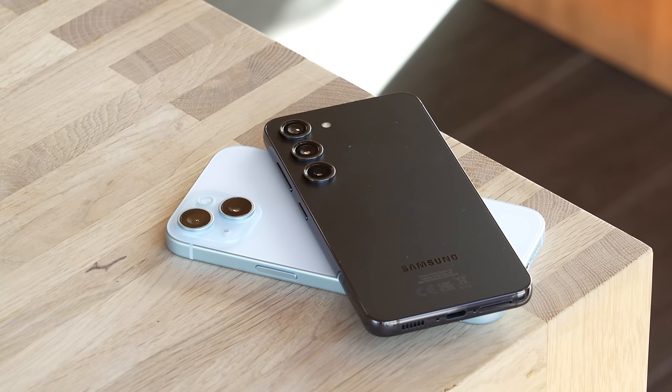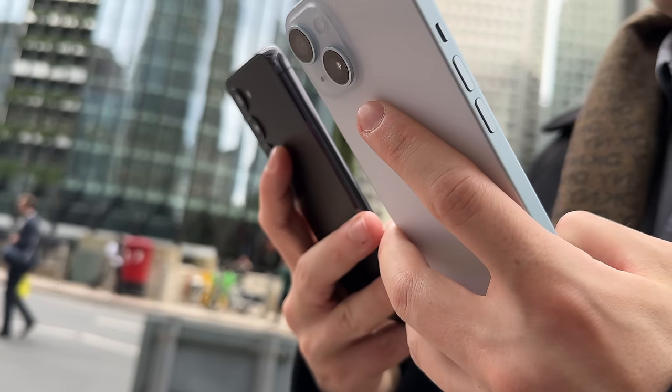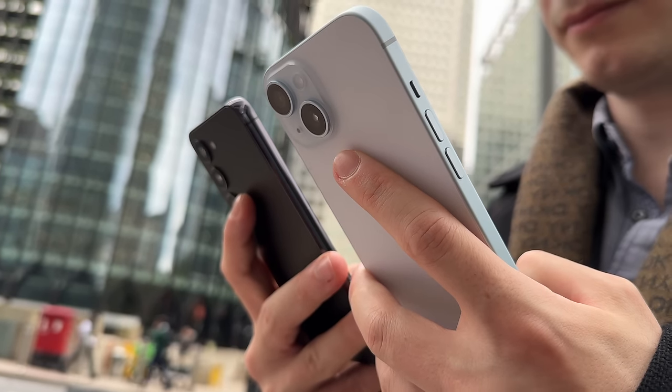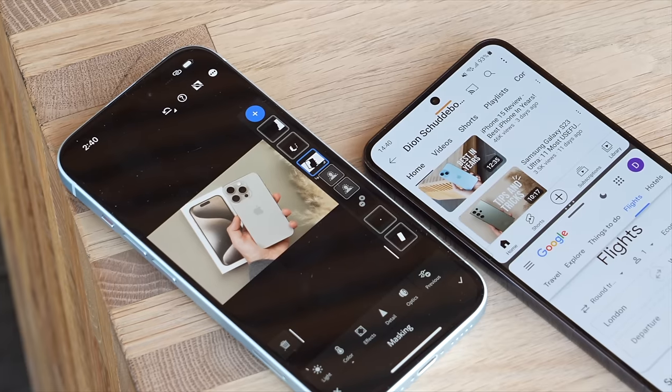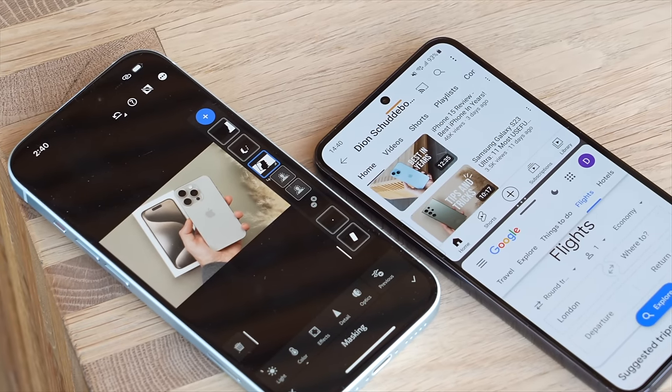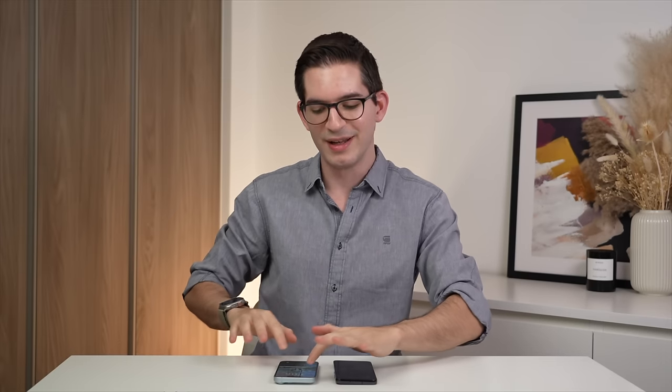Looking at the back, the iPhone 15 has a dual lens camera module while the S23 has a triple lens camera system — and I have an in-depth camera comparison coming very soon. In terms of design, I would say both look good in their own ways. The S23 does have a raised ring around each lens for better lens protection and has much less table wobble compared to the iPhone 15. Have a listen — big difference.